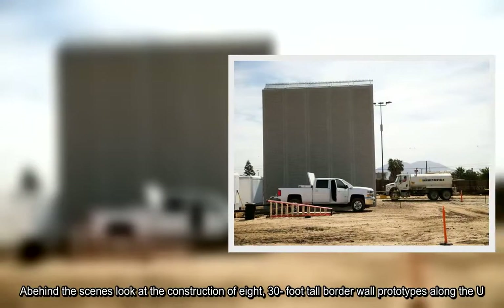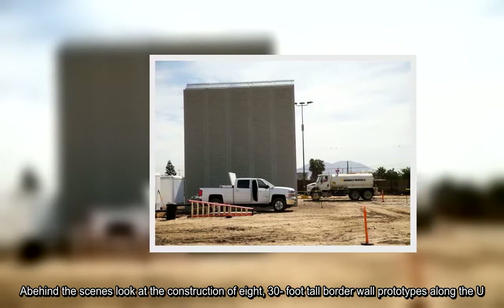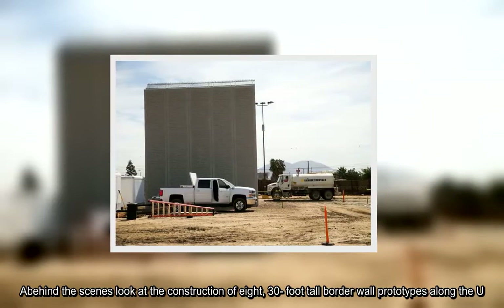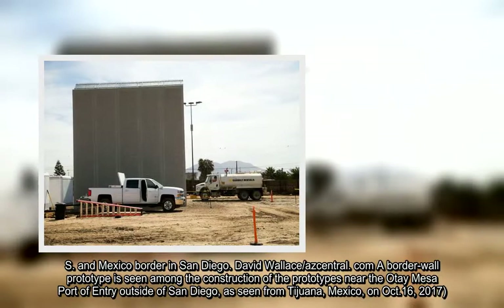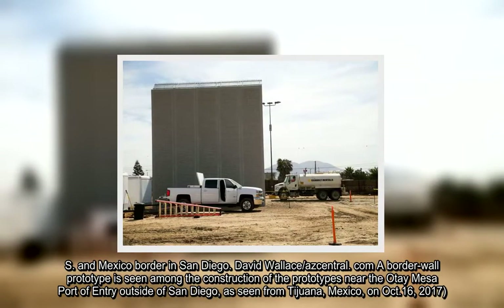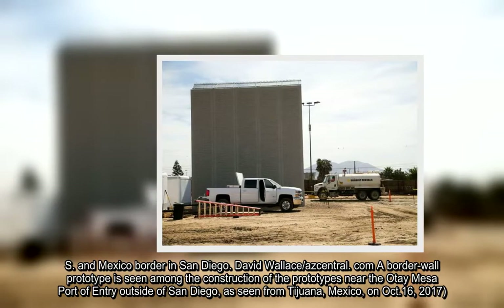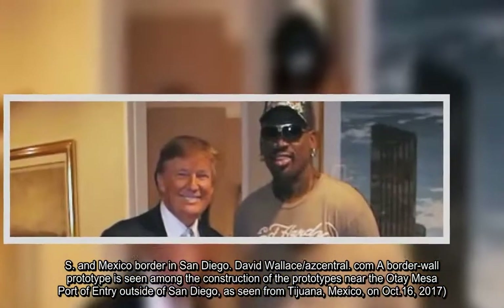A behind-the-scenes look at the construction of eight 30-foot-tall border wall prototypes along the U.S.-Mexico border in San Diego. A border wall prototype is seen among the construction of the prototypes near the Otay Mesa port of entry outside of San Diego, as seen from Tijuana, Mexico, on October 16, 2017.